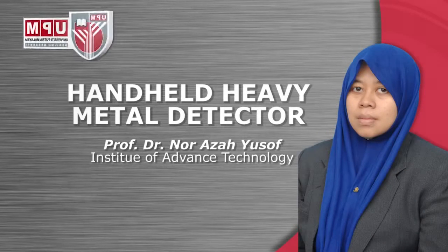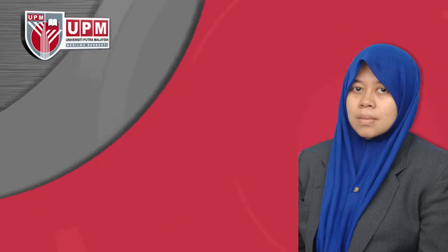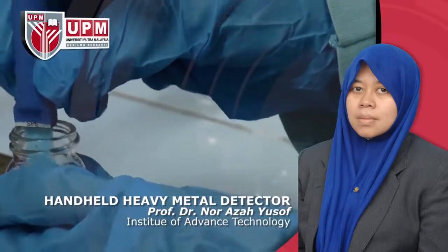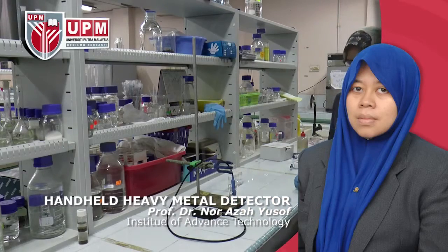Portable Heavy Metal Detector by Professor Dr. Nur Azah Yusof, Institute of Advanced Technology. For detection of Pb2+, Hg2+, Cd2+ and Cr6+ in aqueous samples or pre-treated food samples.